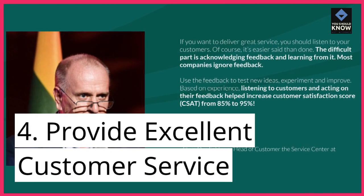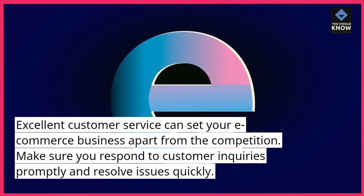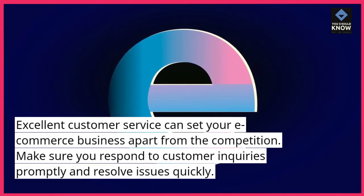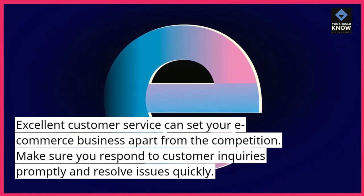4. Provide excellent customer service. Excellent customer service can set your e-commerce business apart from the competition. Make sure you respond to customer inquiries promptly and resolve issues quickly.